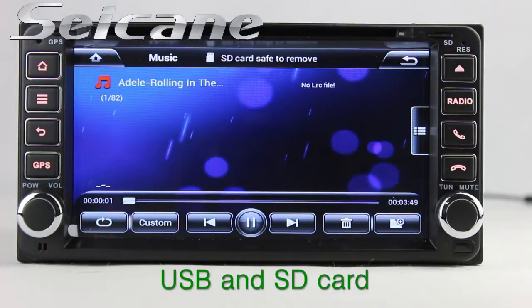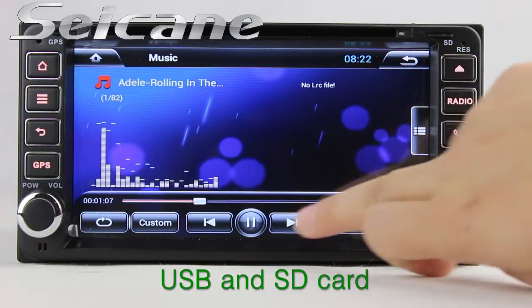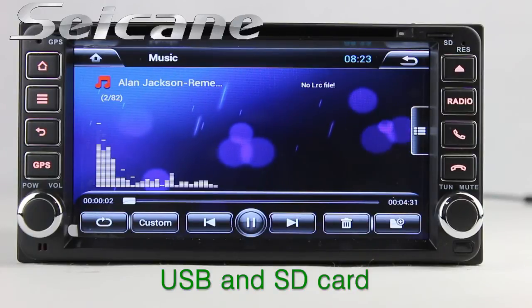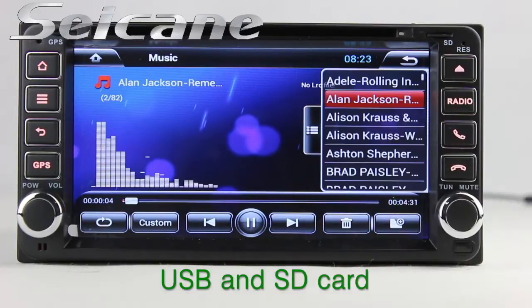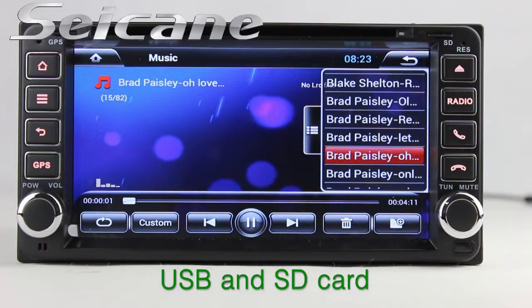Insert an SD card into the unit, then you can play media files from it. You can listen to songs freely. The digital signal processing system and the built-in equalizer make it possible to enjoy perfect audio sound.